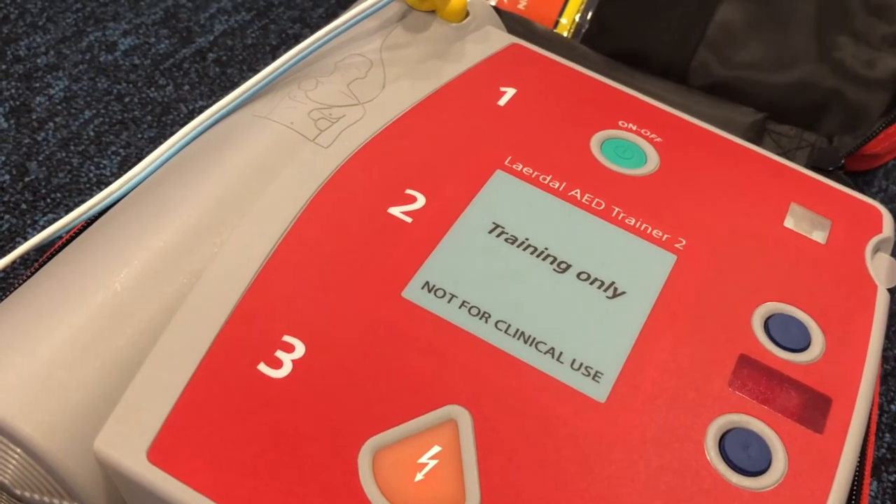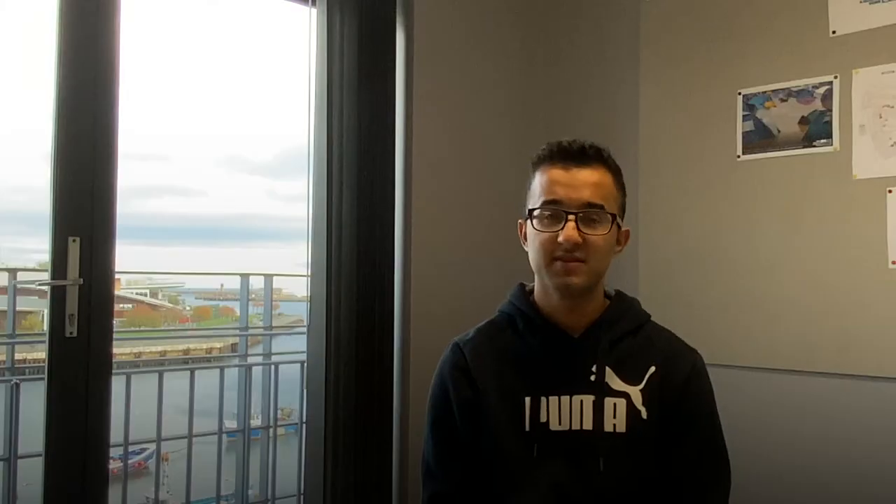During the BLS session we practised AED use — responding to prompts like 'clear of patient', 'deliver shock now', and pressing the orange button. That week we also had a lecture on public health and a lecture on electrochemical gradients, which concerns ion movements across the membrane.